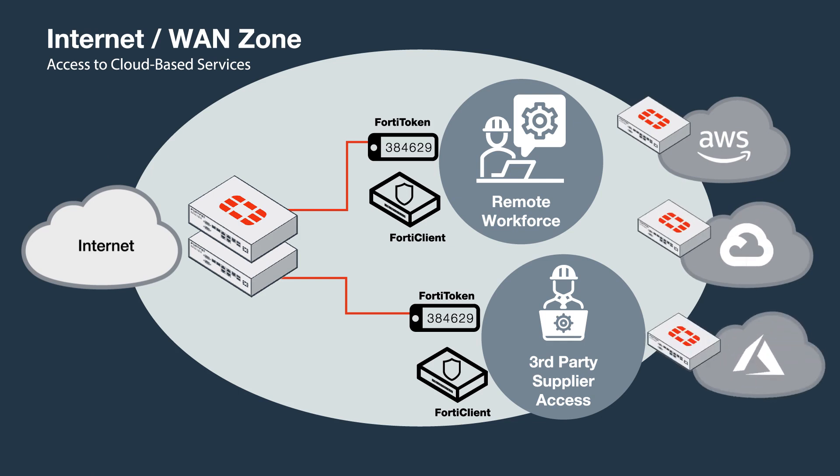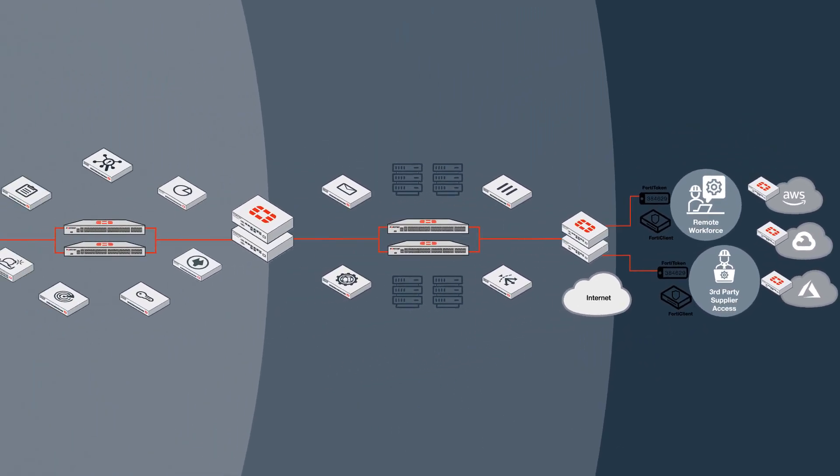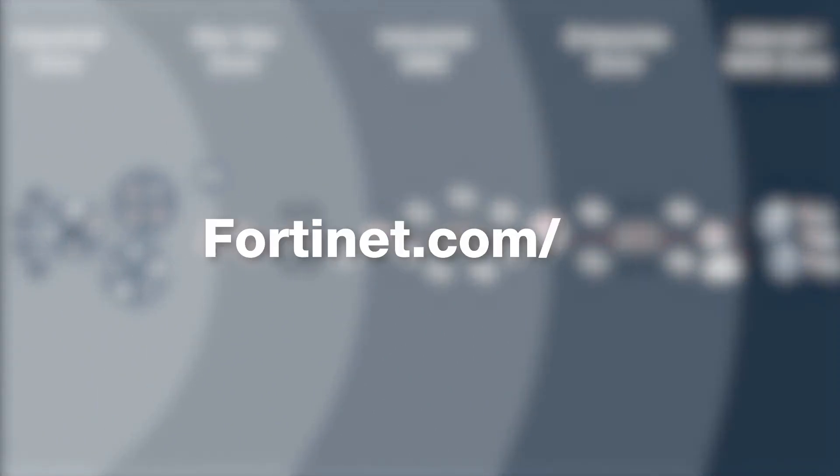Together, Fortinet's solutions work together to meet the demands of ICS and SCADA systems. Learn more about ICS and SCADA security today at Fortinet.com/OT.